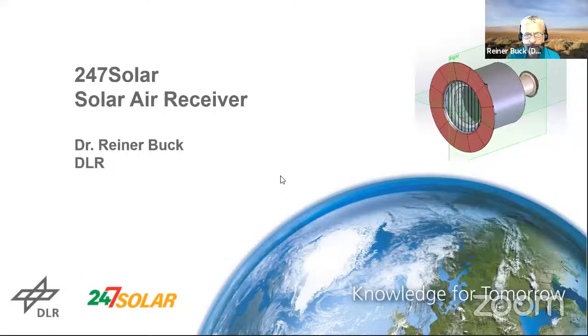I hope you can see my screen now. I will give you an overview of the work on the receiver side. We were happy to join the 24-7 Solar team. We are mainly involved in the receiver design, supporting 24-7 Solar with the design and with the manufacturing, and also with some of the system aspects.